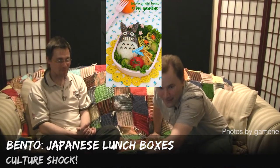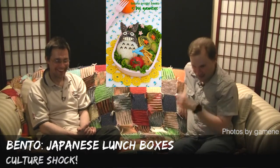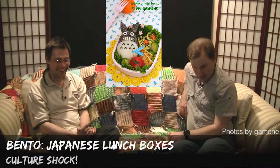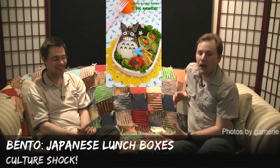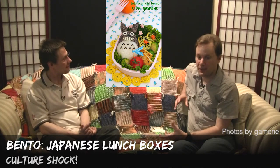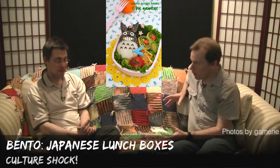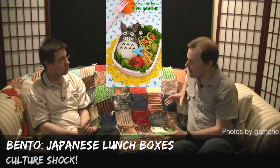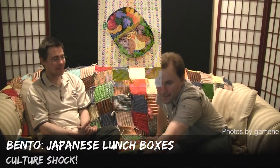Here we see an example of a kyara-ben — a character bento. We might recognize that character: there's a little Totoro with some other snacks. One of the nice things is that this gives you a lot of different foods — it's not just all rice or all chicken. It's a wide variety of different kinds of foods all packed together. Nutritional variety.